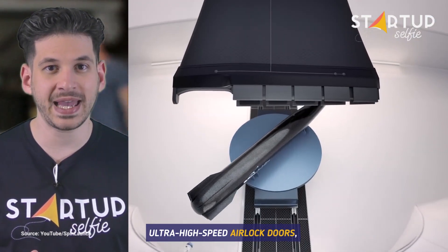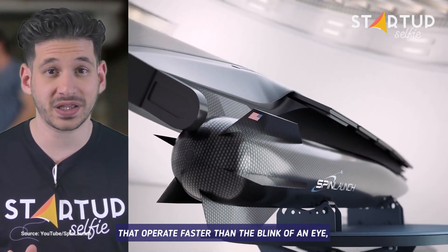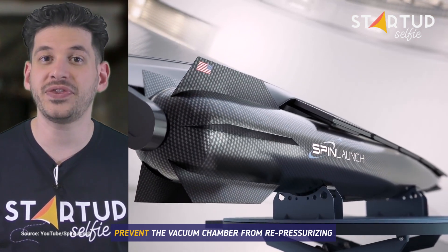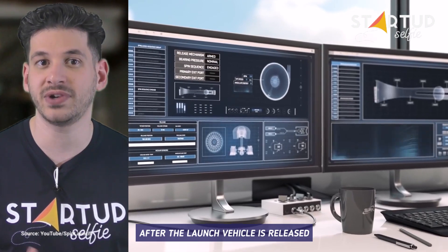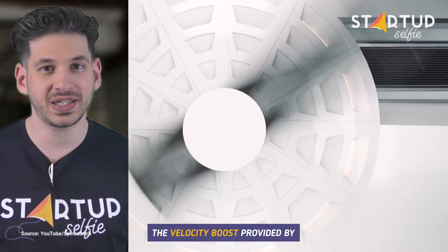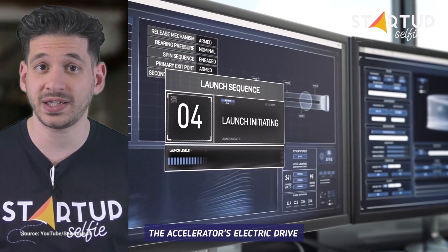Ultra high-speed airlock doors, that operate faster than the blink of an eye, prevent the vacuum chamber from repressurizing after the launch vehicle is released.